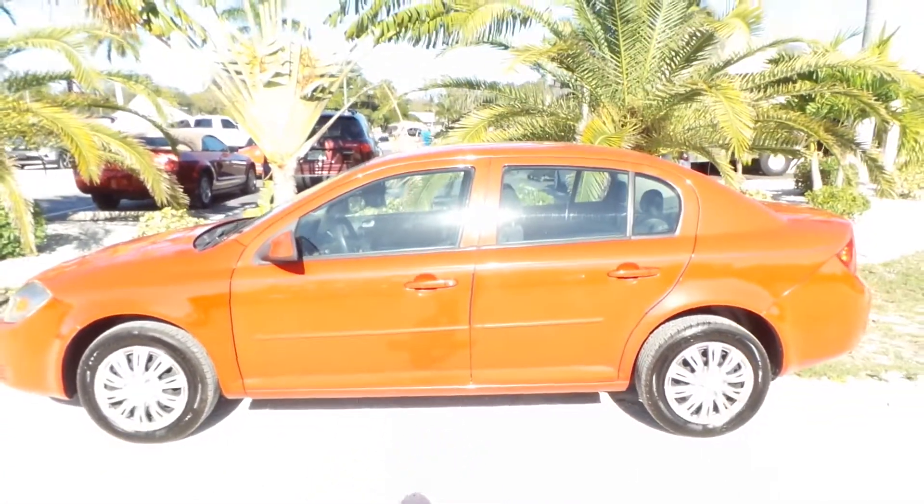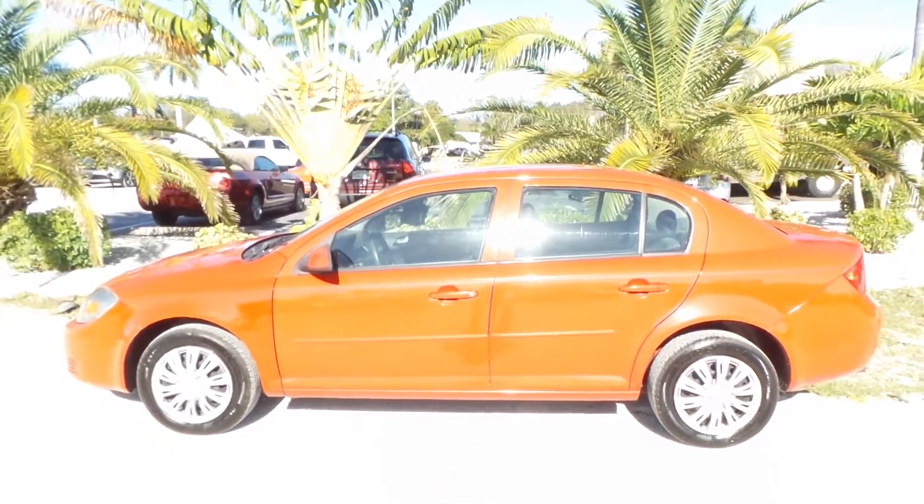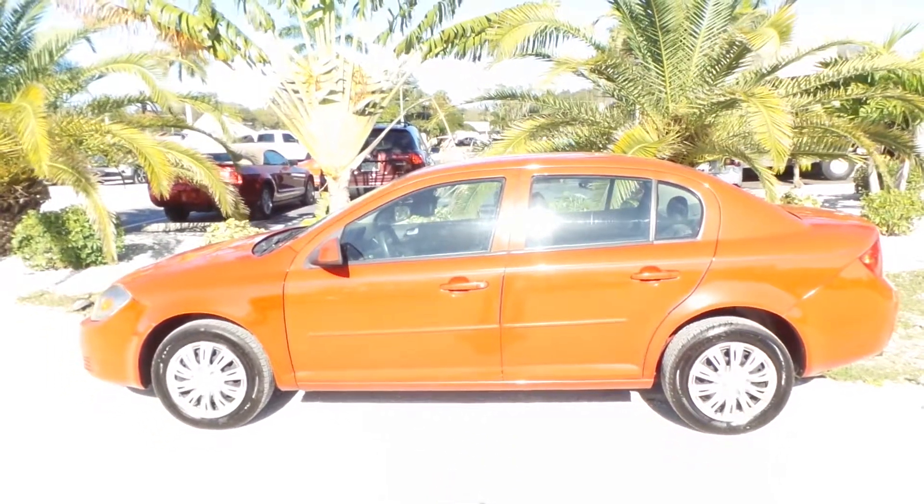Chevy Cobalts are super dependable, they have a really long lifespan on them, and they're fantastic on gas. This is a really, really clean car — do not miss your opportunity to own this one.